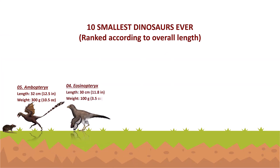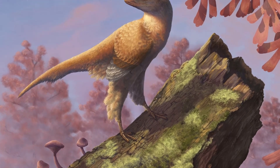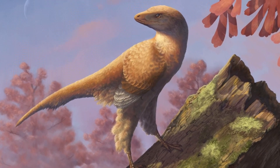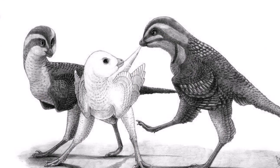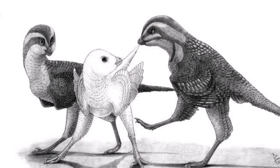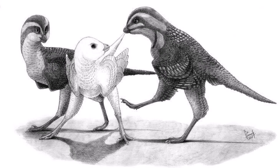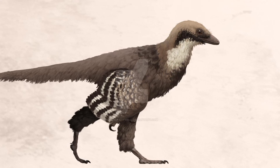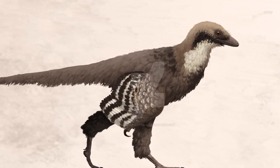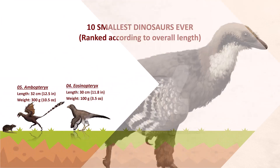Eosinopteryx is known from a single fossil specimen that contains the nearly complete skeleton of a sub-adult or adult individual. This specimen is about 30 centimeters long, which is extremely small for a non-avialan dinosaur. Unlike most troodontids, the snout was much shorter than the diameter of the eye socket. It had wings that were roughly the same size as those found in the closely related Anchiornis. An unusual arrangement of the wing bones would have prevented any flapping motion. It was estimated to be 100 grams in weight.